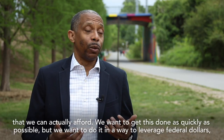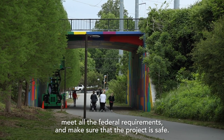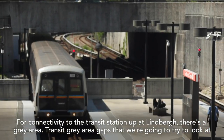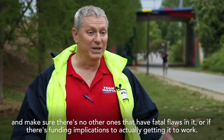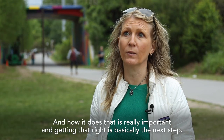We want to get this done as quickly as possible, but in a way that leverages federal dollars, meets all the federal requirements, and makes sure the project is safe. For connectivity to the transit station up in Lindbergh, there are transit gray area gaps that we're going to look at and make sure there are no fatal flaws or funding implications to actually getting it to work. It has to work — it has to connect to the heavy rail and the train stations, and how it does that is really important.